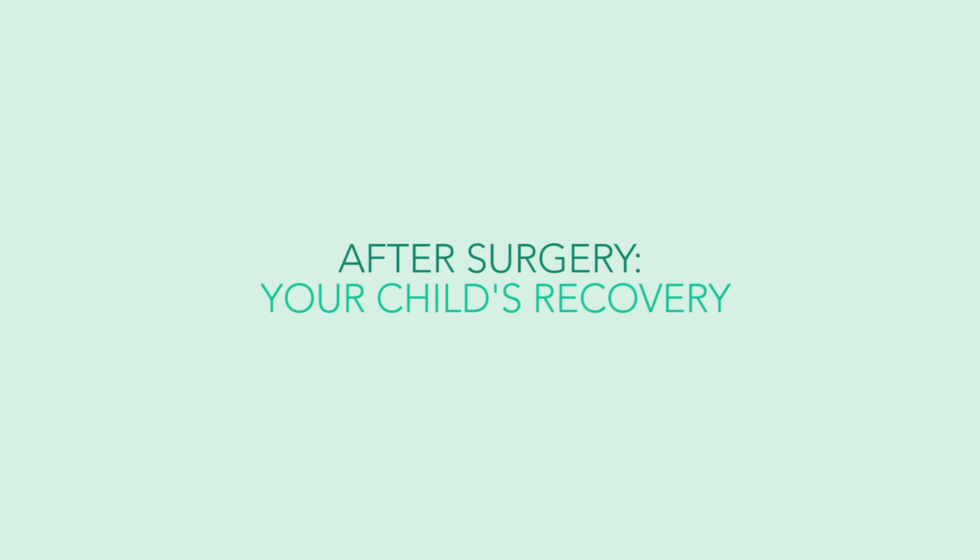There's a wide range of what can be felt after surgery. Some patients go home with their eyes wide open and act like nothing has happened, while others are in a fair amount of discomfort initially. Every child is different, but it's very normal to feel some degree of light sensitivity, soreness, and irritation.